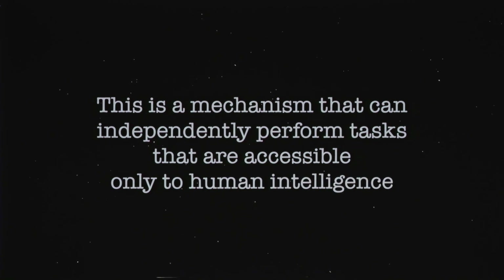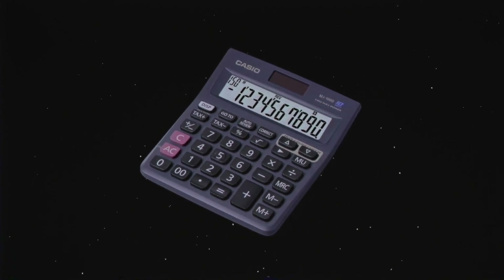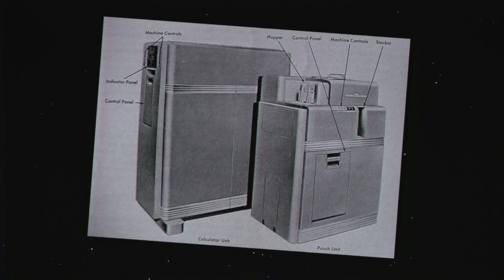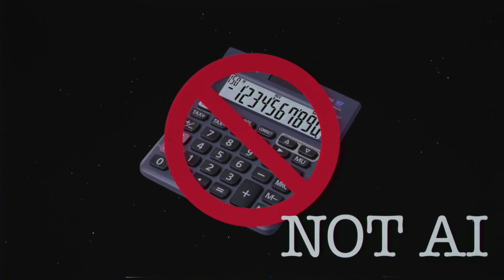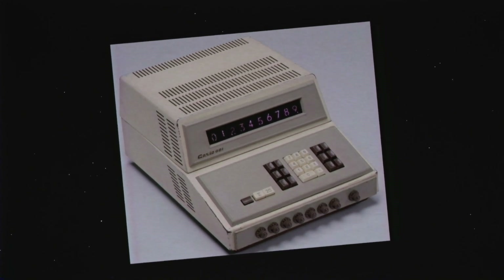When people tried to come up with the first definitions of artificial intelligence, roughly generalized, they sounded like this: a mechanism that can independently perform tasks accessible only to human intelligence. So — okay — calculator. Before its invention, only a human could perform mathematical operations. But the first mechanical adding machines appeared in the 19th century, and electronic calculators in the 1950s were 100-kilogram cabinets. I think calculators were immediately denied the title of AI. No one will seriously say that the first Casio calculator was the first AI in the world. We think AI should do something more complicated — like play checkers, or write lyrics that evoke romantic emotions.